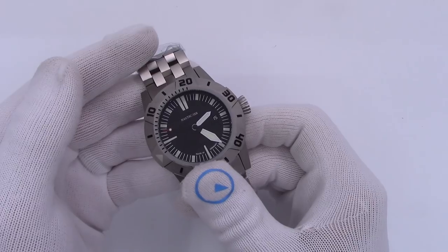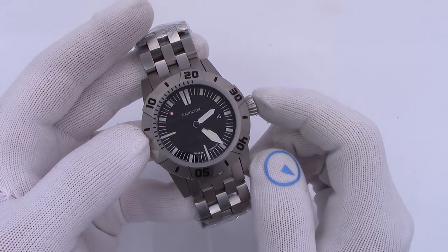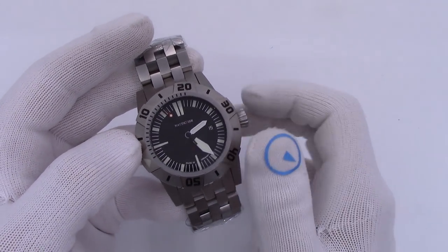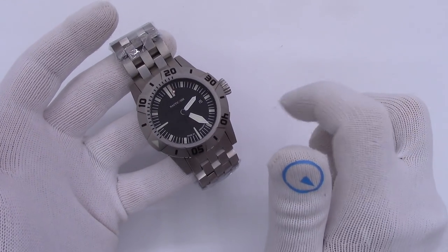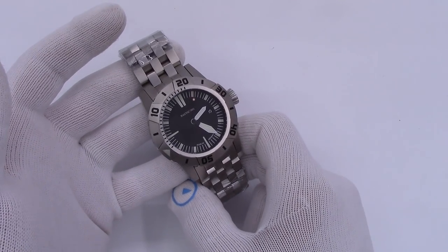This has been Mark from longislandwatch.com showing you the Nordic Fish 2T — 2 Thucent — 2,000 meter dive watch. Please like this video if you enjoyed it, subscribe to the channel if you haven't, and if you have any questions or comments put them down below and I'll address them as soon as I can. Thank you very much for watching. Bye-bye.